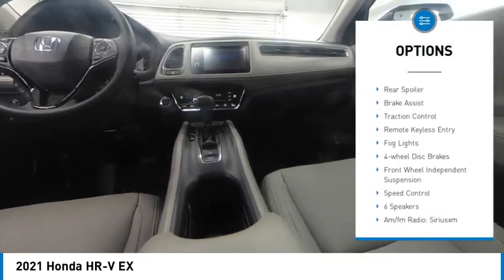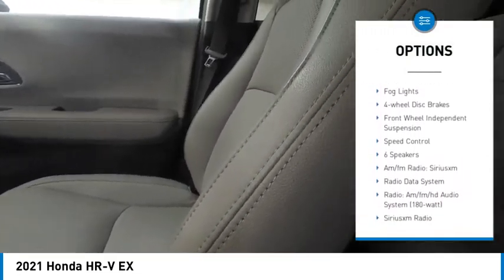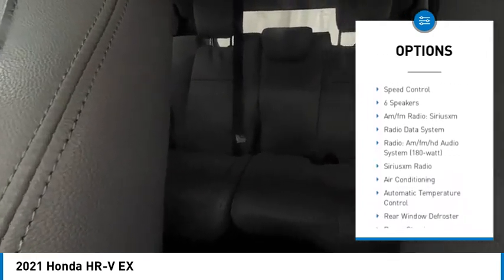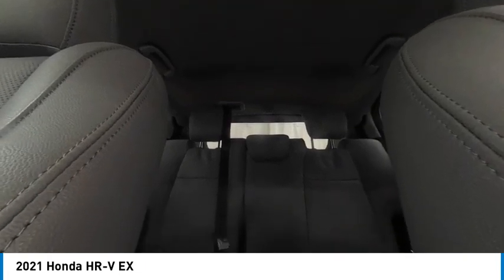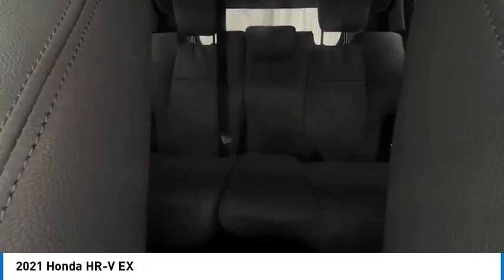Electronic stability control, alloy wheels, rear spoiler, brake assist, traction control, remote keyless entry, fog lights, four-wheel disc brakes, front wheel independent suspension, speed control.